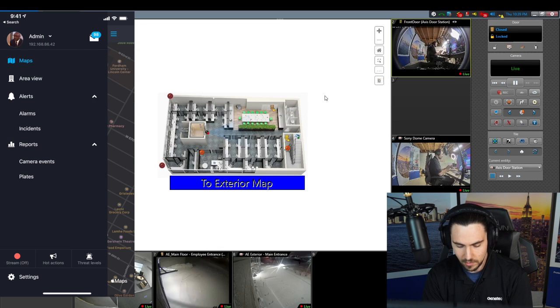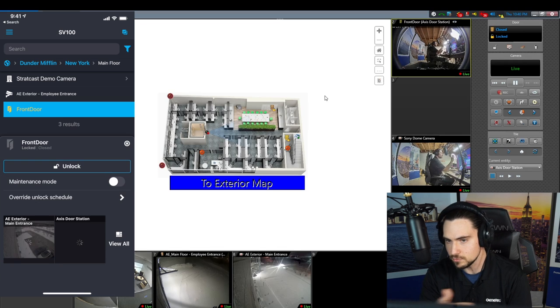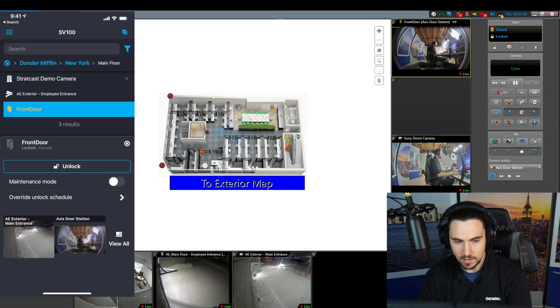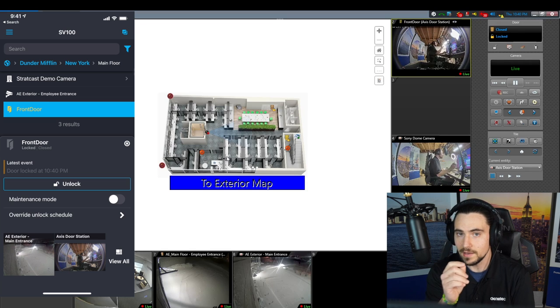Come up to the hamburger menu, go to Area View — Dunder Mifflin, New York, main floor, front door. You can see that the areas still carry through just like being in front of the thick client, and you can also now see the status of the door. The door is locked, the door is closed. I'll unlock it from the mobile app — there we go, we see that the door is unlocked. And then in a second it should go back to locked. And now it's locked. You also see that we got that notification in the thick client as well. And there's a log in the audit trail that says the admin user from the mobile application is the one that locked and unlocked that door at this date and time.